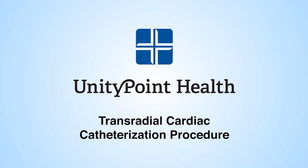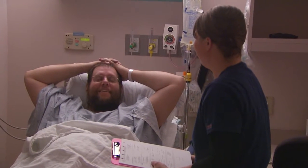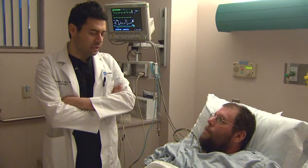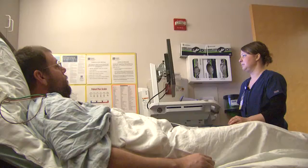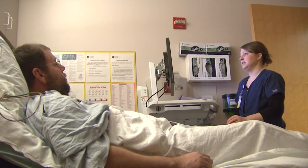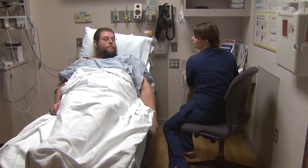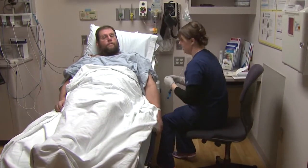UnityPoint Health takes you inside the heart for a trans-radial cardiac catheterization. Our patient is Mike Shirley, a 45-year-old from Center Junction in Jones County, Iowa. He's a patient of cardiologist Dr. George Hodge from UnityPoint Clinic Cardiology in Cedar Rapids. He has a history of heart disease and is concerned about recent chest pain. Dr. Hodge is performing an exploratory trans-radial catheterization to determine if a new blockage is causing the pain.